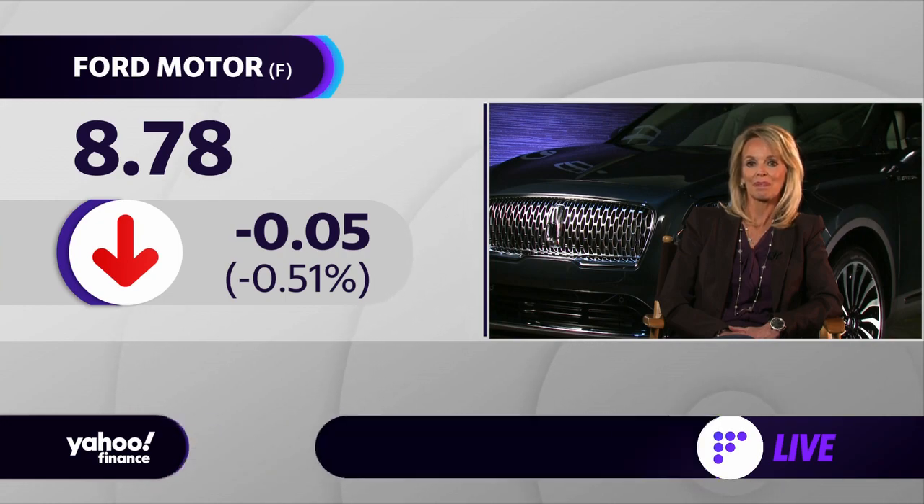Joy, can you explain why the Lincoln brand is so popular in China? This is not a new phenomenon — it's been going on for well over a year. And are you concerned about the rise of electric vehicle companies in China? Certainly Tesla has been doing well there, but you have Xpeng and NIO making a lot of inroads into the market.